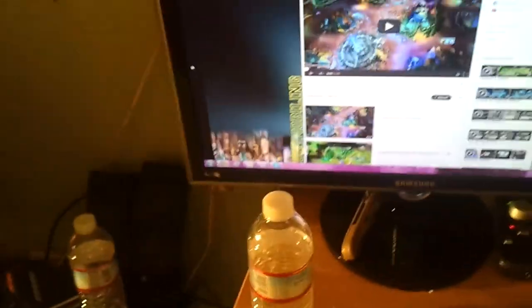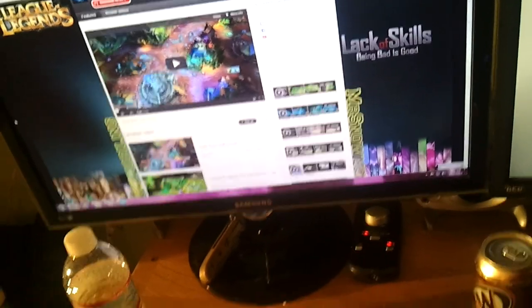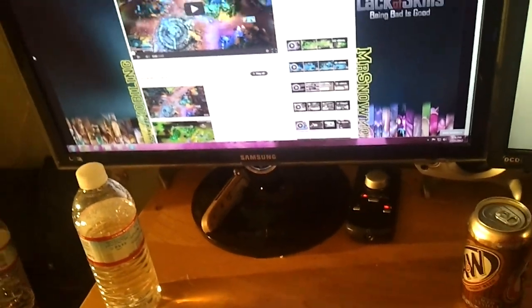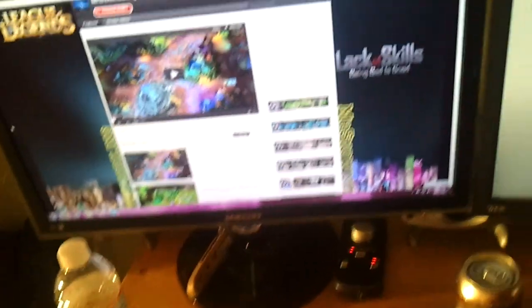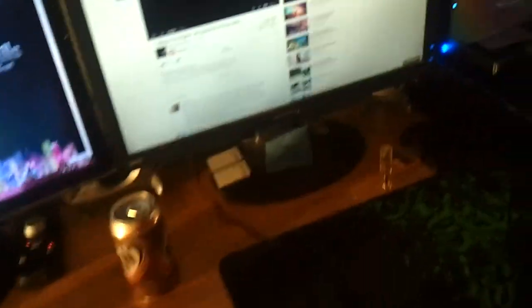Here is my Samsung SyncMaster PX2370, 23.6-inch full HD screen with my YouTube channel up. And then my secondary screen is just a Gateway that's about two years old — I just use it now for secondary display. And here's my mouse.